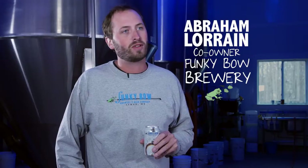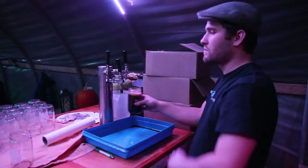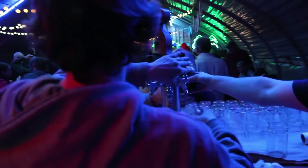Funky Bow is an amazing venture my dad and I took starting three years ago. It's a father and son coming back together after not talking for seven years, and we just decided to make beer because beer brings people together. We have an awesome following and growler nights are awesome.